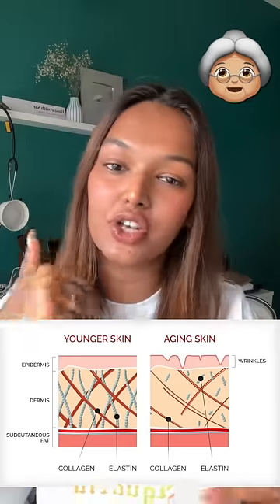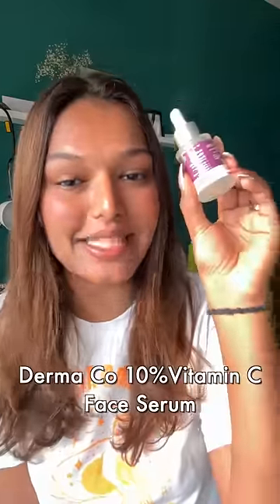With time, the collagen production of our skin reduces, and what your skin needs is the Dermacose 10% Vitamin C face serum. Vitamin C is an ingredient that will boost your collagen production.